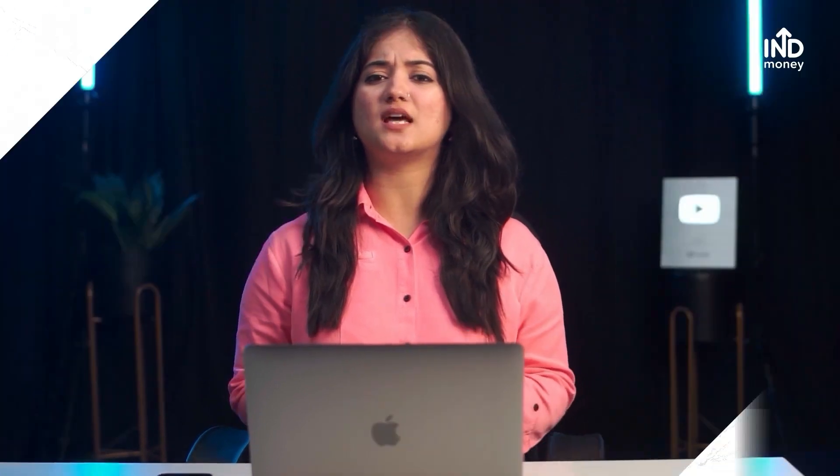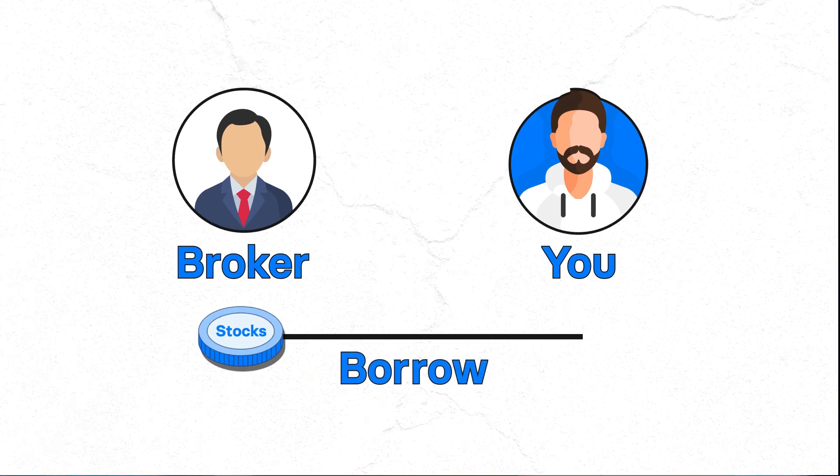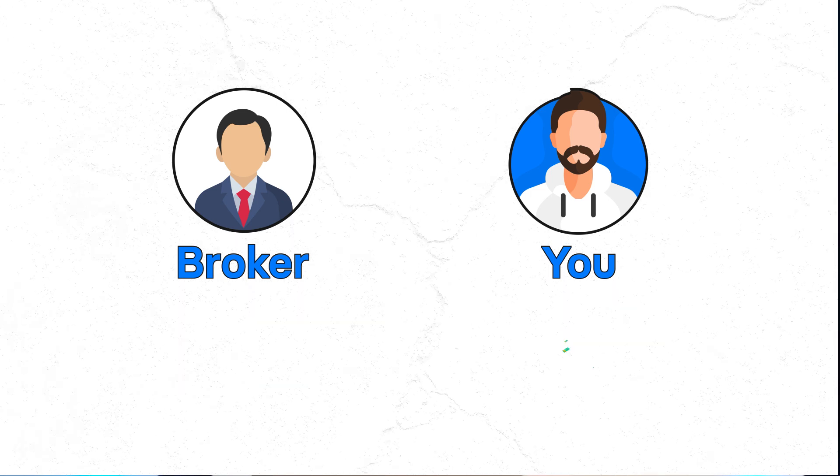So, what exactly is short selling? Can we use it to manage market risk? How do we apply it? Too many questions, but we'll answer all of them right here. You do short selling when you feel that a stock price will fall. In this strategy, you can borrow shares from your broker, so technically you don't own these stocks. Then, you sell these stocks just before you feel the price will fall even further.